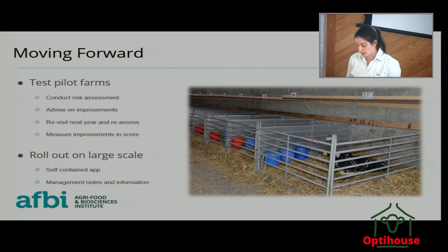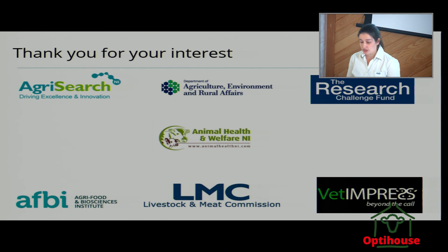Moving forward, we're currently going to pilot this with our veterinary practices. If any of you use Jubilee, Lisburn Vets, or Parklands, they're going to be looking for farmers willing to conduct this on their own farm — just to give us feedback on how we can make improvements, ensure it is user friendly, and that it is hitting the areas we need. We hope to do it this year and then reassess next year and measure if there's been any improvement — has this worked, are farmers taking it on board, and is it something that will actually make improvements on farm? Thank you very much, and thank you to our partners within the larger STAMP project.